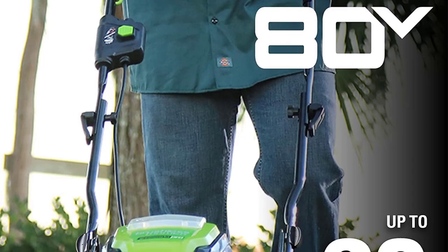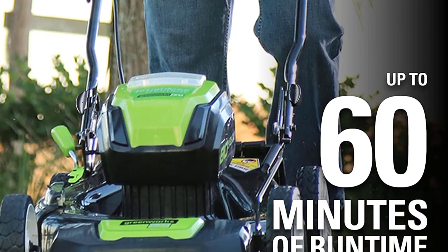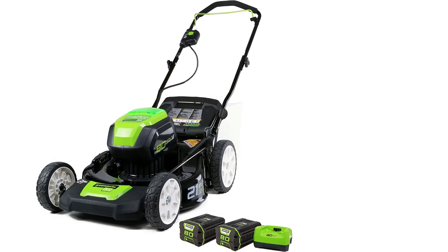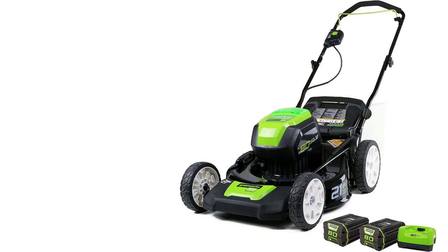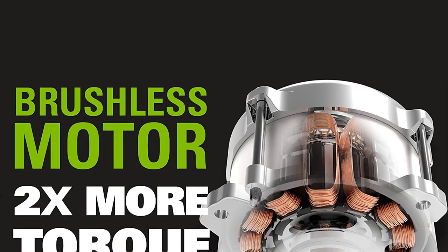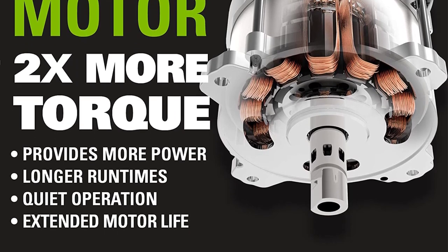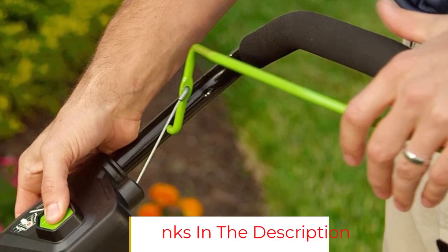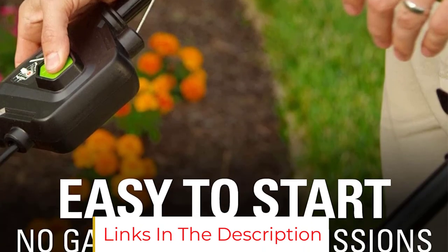Lightweight and easy to use, it features an all-wheel single lever height adjustment. Designed for durability and heavy-duty jobs, the brushless motor delivers the power and performance of a 160cc gas engine. Multiple batteries provide continuous runtime — charge one, use one. The 30-minute rapid charger gets your batteries charged in no time, all without the hassle of gas, cords, or maintenance.